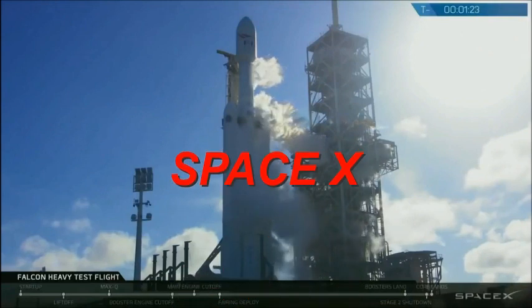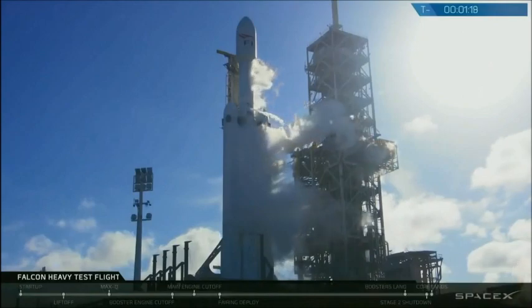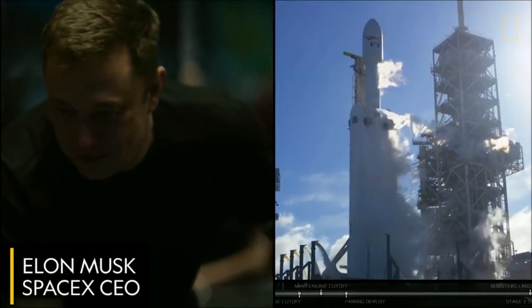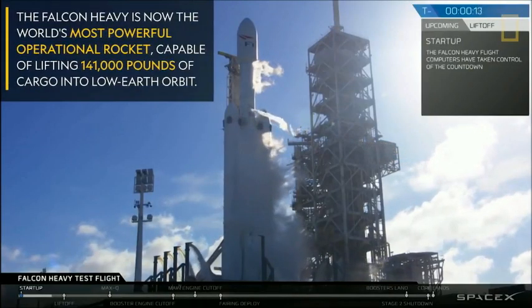Gas loads are complete. All systems currently green. Falcon Heavy is configured for flight. Minus 15 — stand by for terminal count.